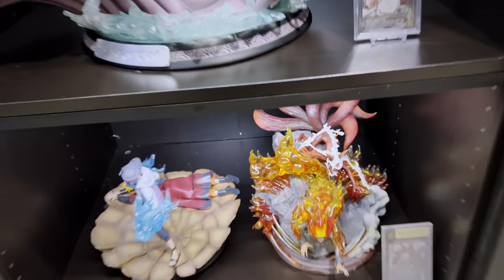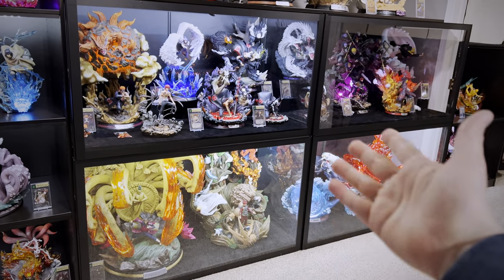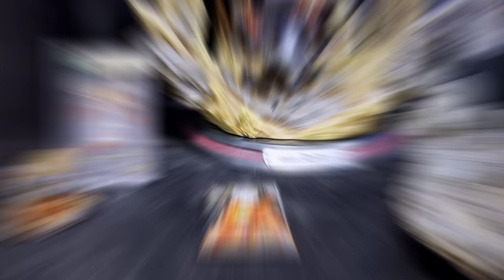Finally it's time to look at the Maju cases to my right, which house most of my Akatsuki collection. If you're not familiar, these are Maju cases — one of the premier and best cases out there for collectors. Here are the acrylic sheets that magnetize on the front and keep things dust-proof.